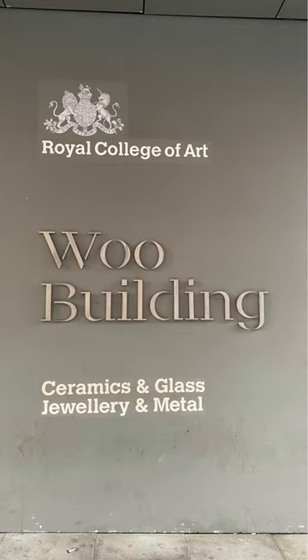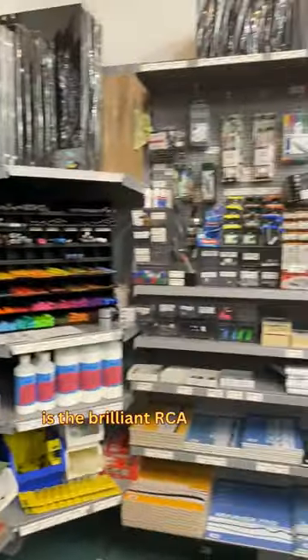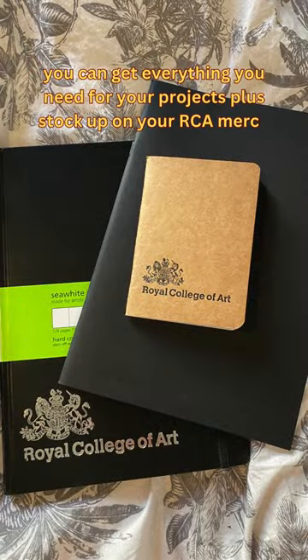Our department's based in the WOU building on the Battersea campus, and when you come in the first thing you'll see is the brilliant RCA shop. This little shop is so chock full of gorgeous art supplies, so you can get everything you need for your projects plus stock up on your RCA merch.